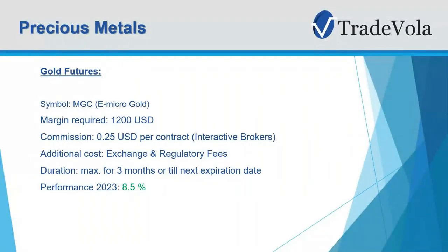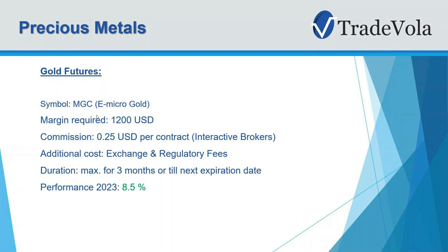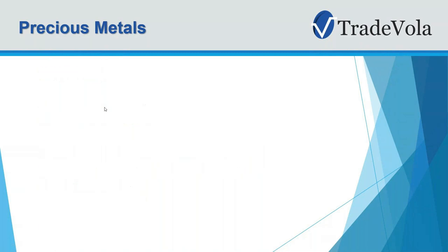First of all, we want to start with the gold future. You can see here the symbol for the gold future. You can choose longer expiration dates, but normally if you trade the nearest contract it's a maximum of about three months. It's very attractive when it comes to commission — only 0.25 USD per contract. This is the fixed Interactive Brokers fee used here to compare the different asset classes. Performance in 2023 is around 8.5%. Additional costs include exchange and regulatory fees, but these are quite low. Very importantly, you only need a margin of 1,200 USD. The symbol is MGZ, followed by the expiration date code.